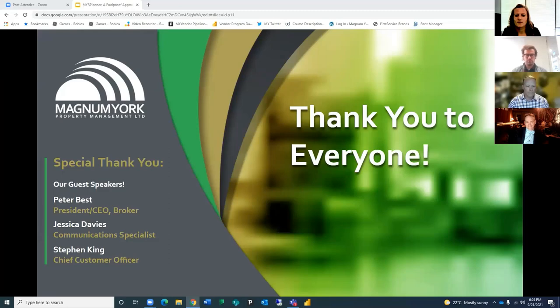Now that you know a little more about the guides available and the My Vendor program, I would like to extend a special thank you to the behind-the-scenes team members: Peter Best, Magnum York's president and broker; Jessica Davies, our communications specialist; and Stephen King, our chief customer officer, and all the staff at Magnum York.